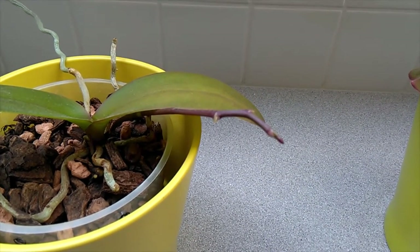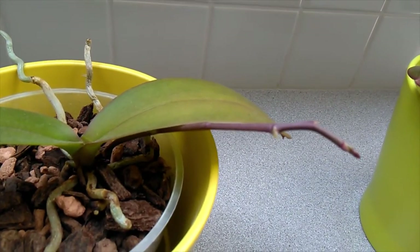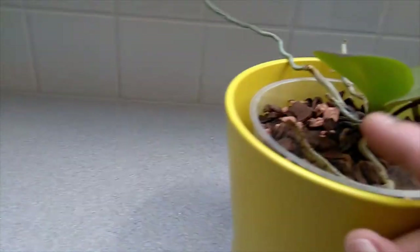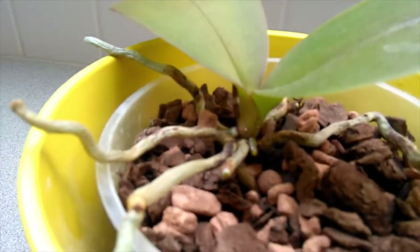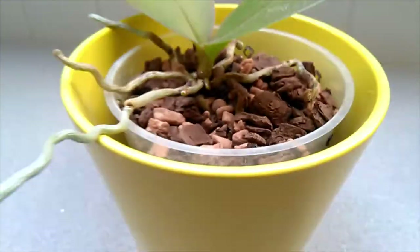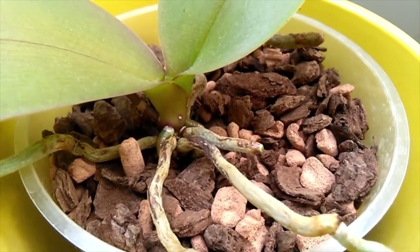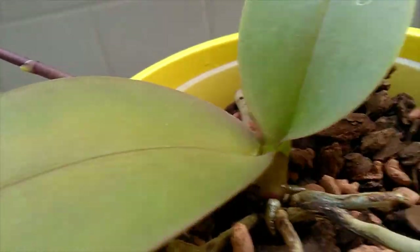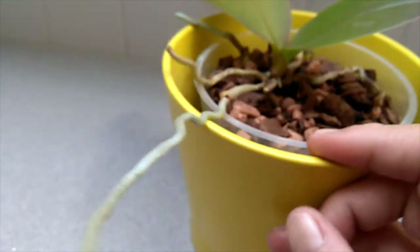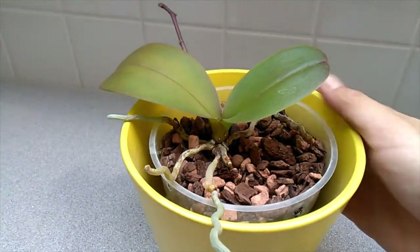Maybe it gives out a secondary spike, a keiki, or maybe eventually it just dies back and gives the nutrients back to the orchid. I'm not too sure. But this one has a couple of new root tips growing — you can spot about three new root tips growing. There's no new leaf coming through, so this one's kind of going a bit slow, but it's doing something.